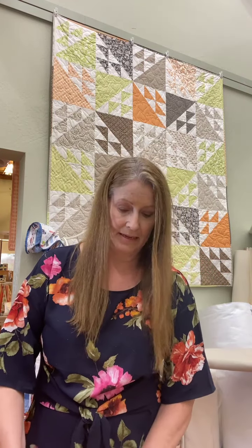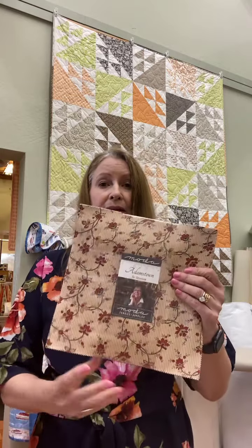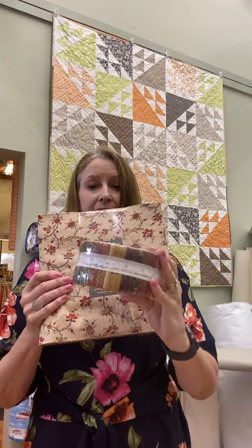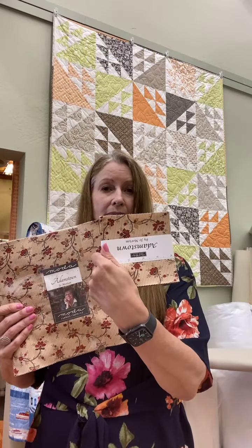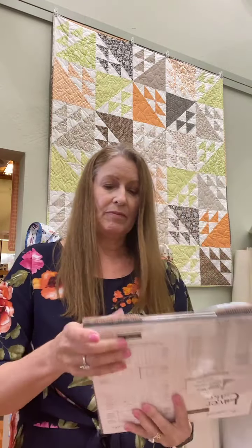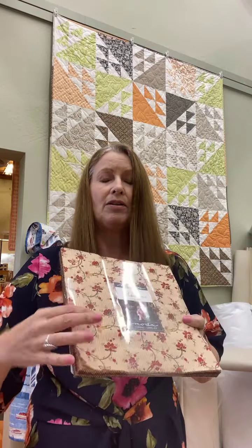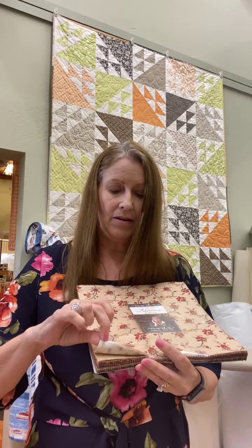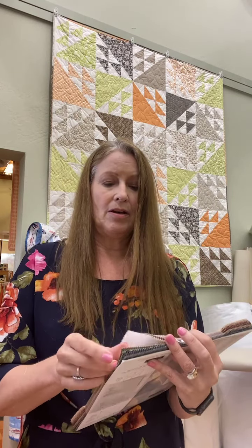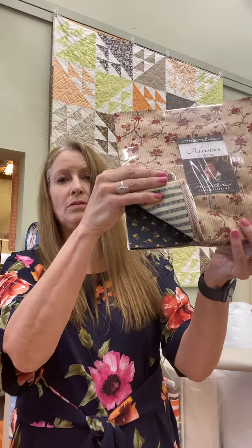Now we have coming from Moda, Joe Morton's new line called Adamstown. The pre-cuts beat the bolts of fabric here, so the pre-cuts are here — the layer cakes, the jellies, the charms, and the mini charms. They are tans, Joe's signature rust color, red that she likes, browns all the way into blacks and golds. A gorgeous line from Joe Morton, one of our favorite designers.